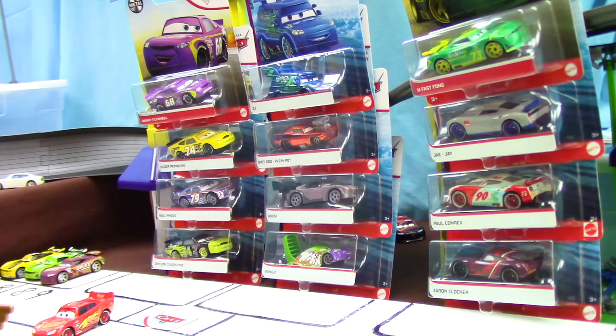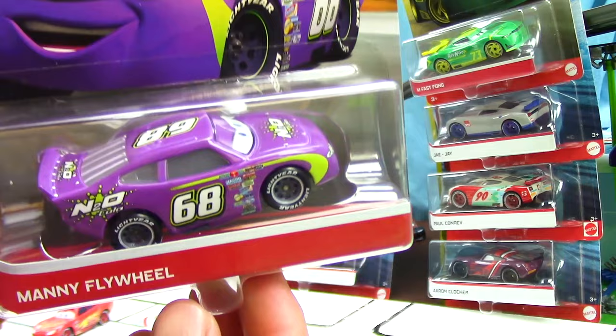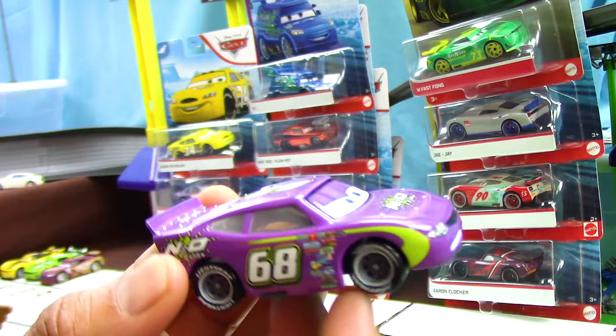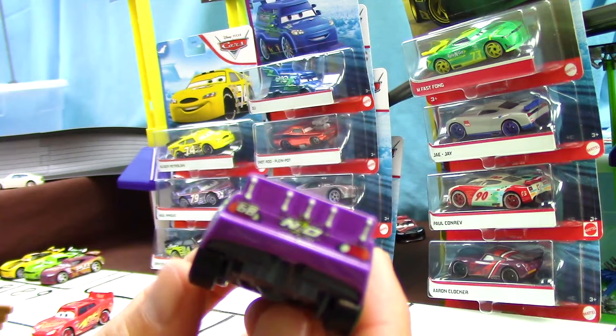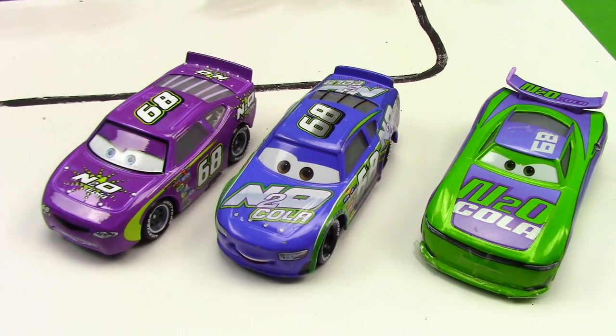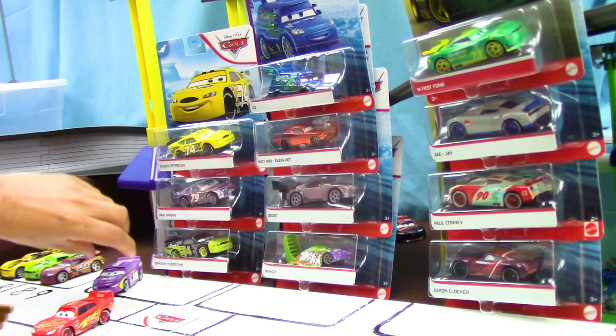Now let's go ahead and start reviewing the Dinoco 400 Racers. First up is a really awesome car with a really cool picture on the front. Here is what he looks like in the packaging for those of you that collect these cars. I present to you Manny Flywheel — racing with the number 68 and sponsored by N2 Ocola, his main colors are purple with green accents. Here we can see him being compared to the old generation and next generation series of racers.